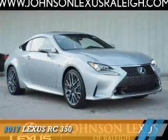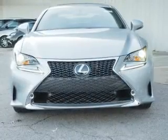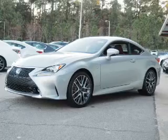Presenting the 2017 Lexus RC350. It's powered by rear wheel drive, a 3.5 liter 6 cylinder engine, and an automatic transmission.